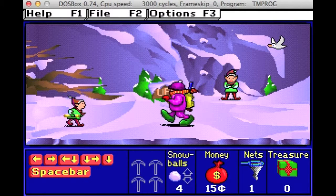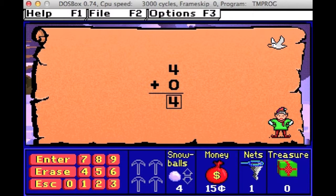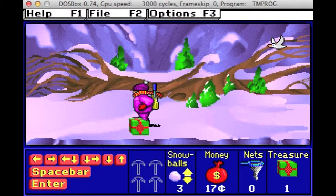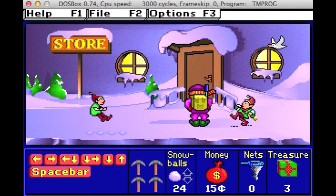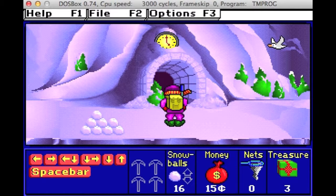One Elf in each level has a gold scroll. If you catch it and answer its question right, it will tell you the amount of snowballs that you need to stack, and it will give you money. To get to the next level, collect tools.